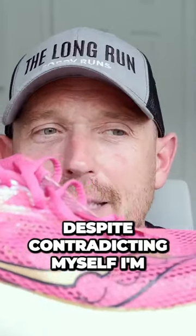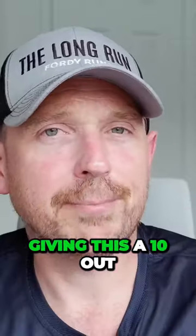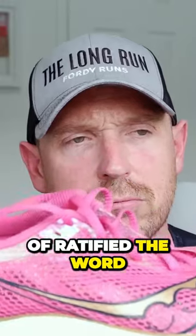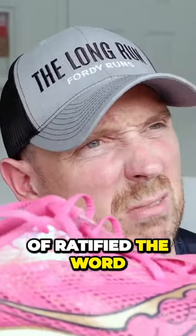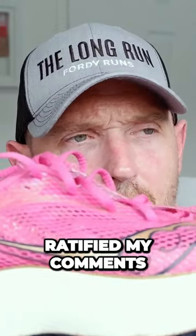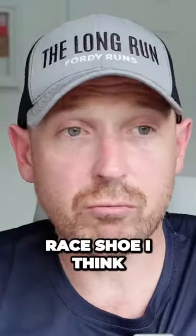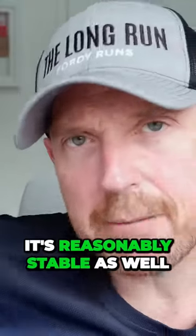So that's why, despite contradicting myself, I'm giving this a 10 out of 10. I think that sort of ratified — is that the word, ratified? — my comments in other videos about the Saucony Endorphin Pro 3 being the best everyday runner's race shoe. I think it's reasonably stable as well.